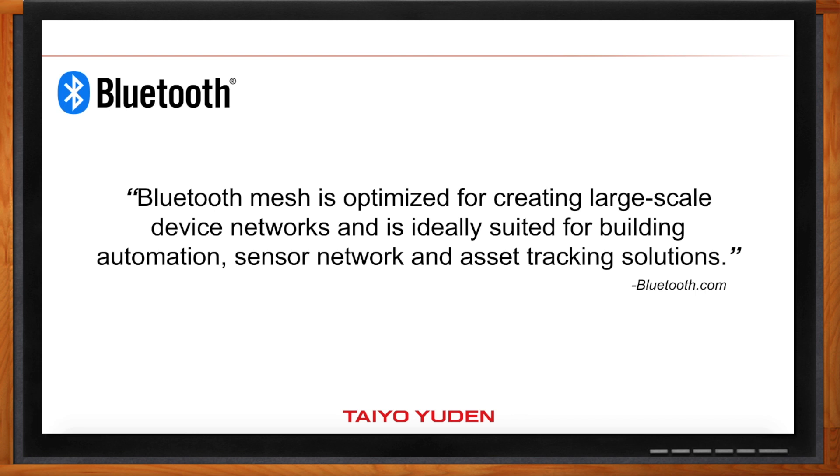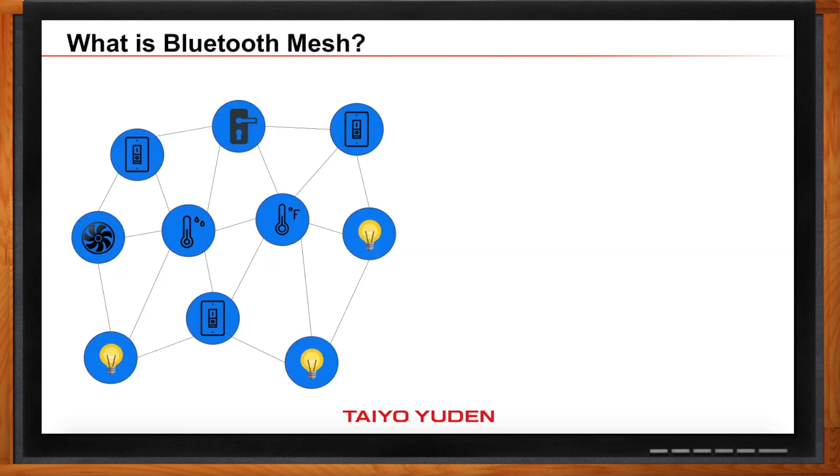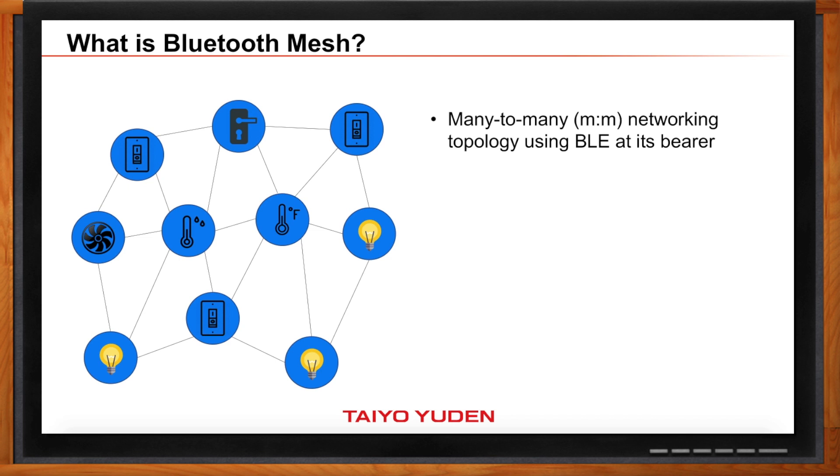So let's dive into some details. How does Bluetooth mesh work? Typically, Bluetooth devices use a point-to-point networking topology. For example, a smartphone can establish a point-to-point connection with a heart rate monitor, and then that same phone can establish another point-to-point connection with a cycling sensor. But with this type of topology, there is really no way for the heart rate monitor and the cycling sensor to communicate directly. But in a mesh network, every device can actually send a message to every other device. So it's called a many-to-many networking topology.